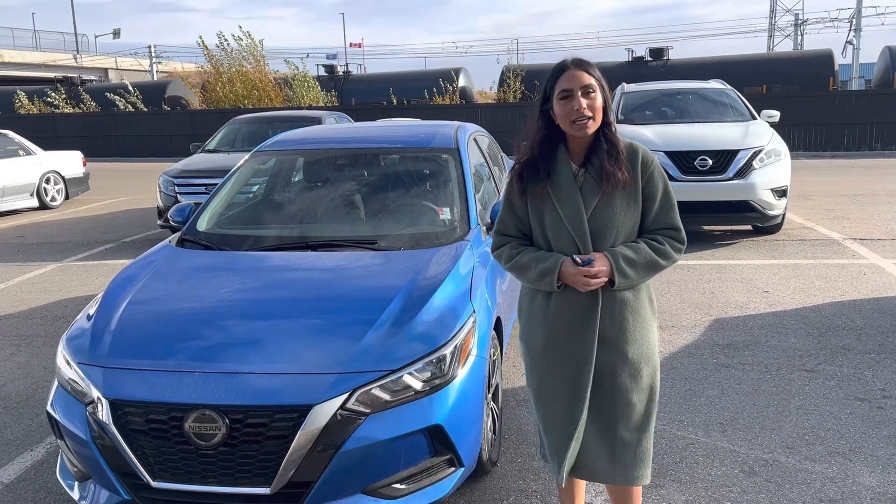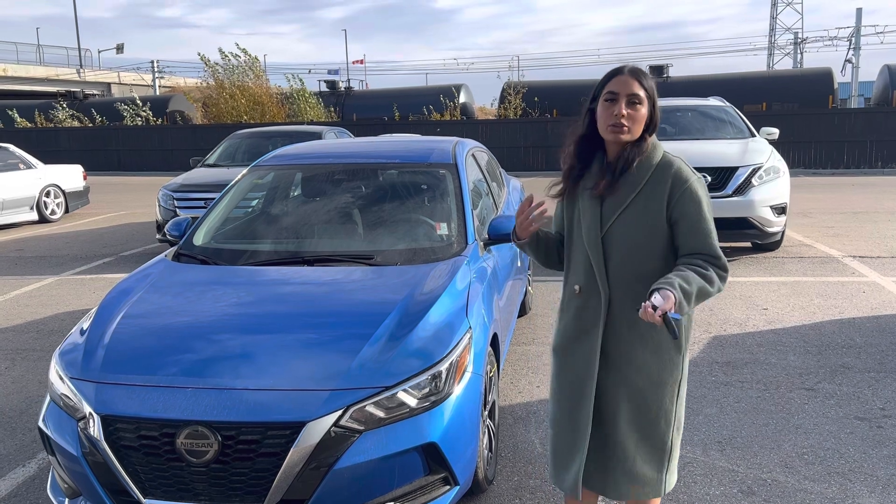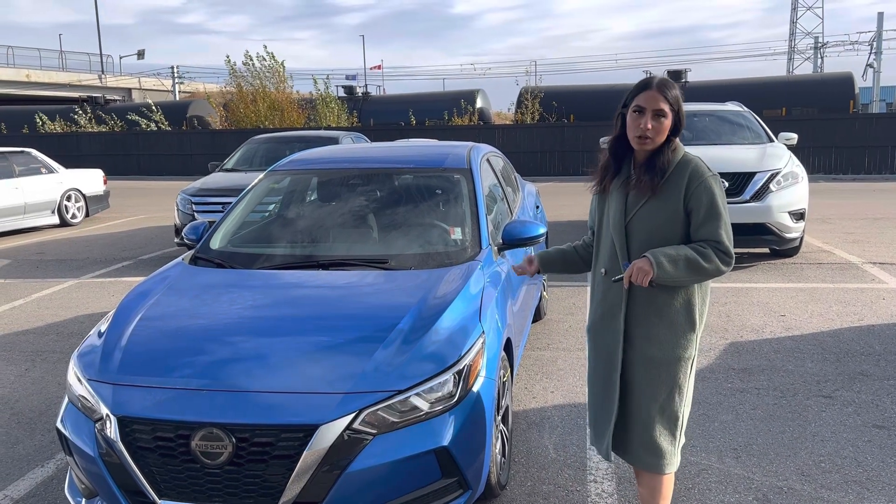Hi Josh, this is Jasmine from 4Sight Nissan. I know you just spoke to my sales manager Steph on the phone. I want to show you a quick sneak peek of what our central is all about.